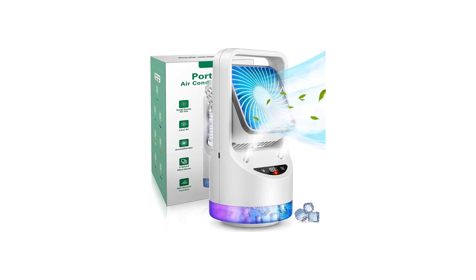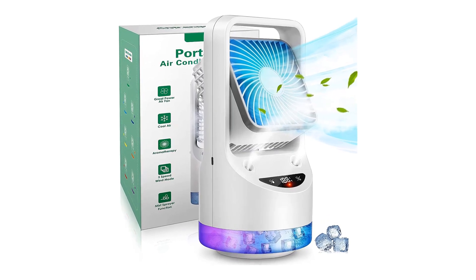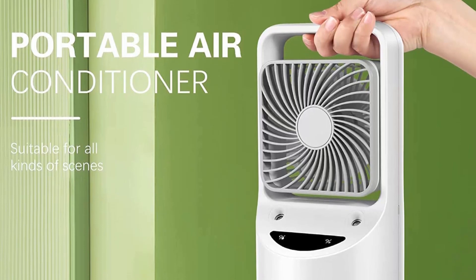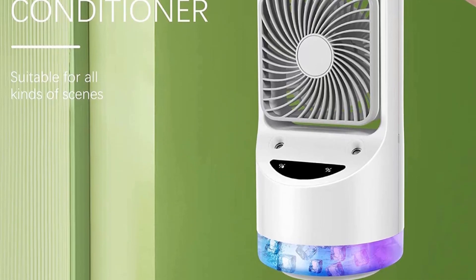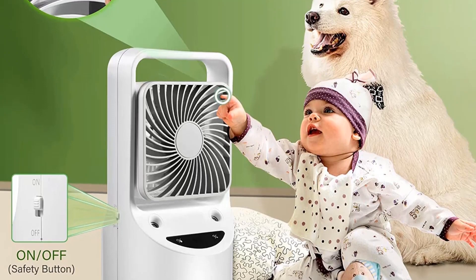Furthermore, it comes with seven different color atmosphere lights that make it work as a night lamp as well. One of the amazing features is that it comes with fragrance discs, where you need to add a disc into an aroma tablet box to enhance your mood and have a relaxed moment. It works effectively at low noise and is space-efficient and economical.